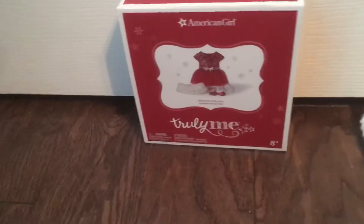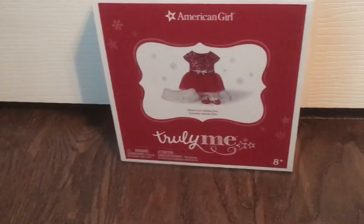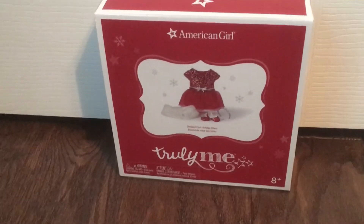So guys, go to American Girl right now and get the Deck the Halls outfit. Thanks for watching — like this video and comment down below. Bye!